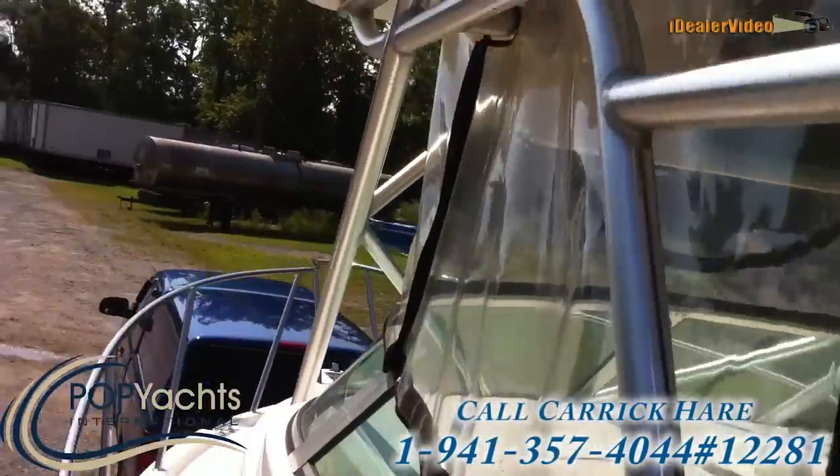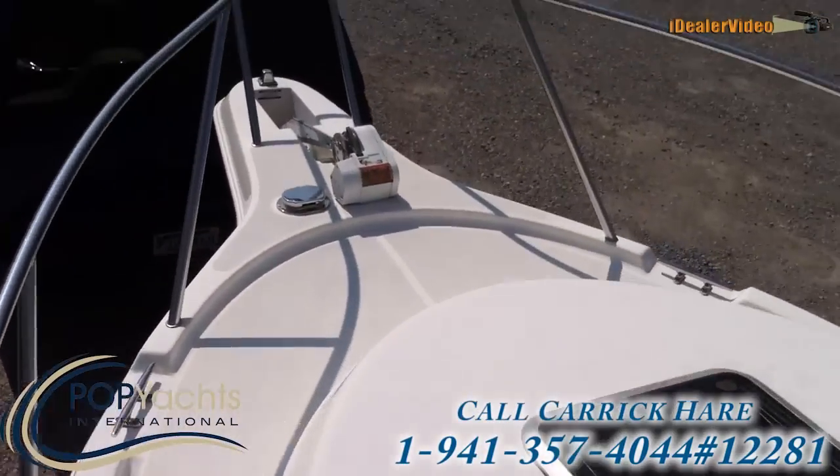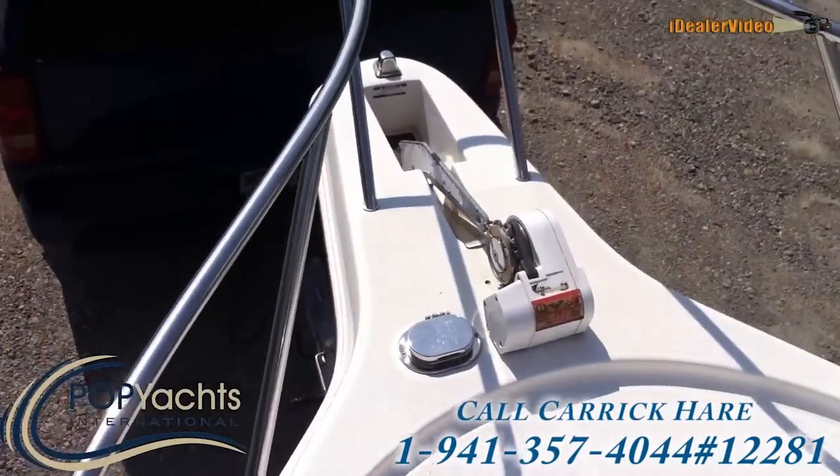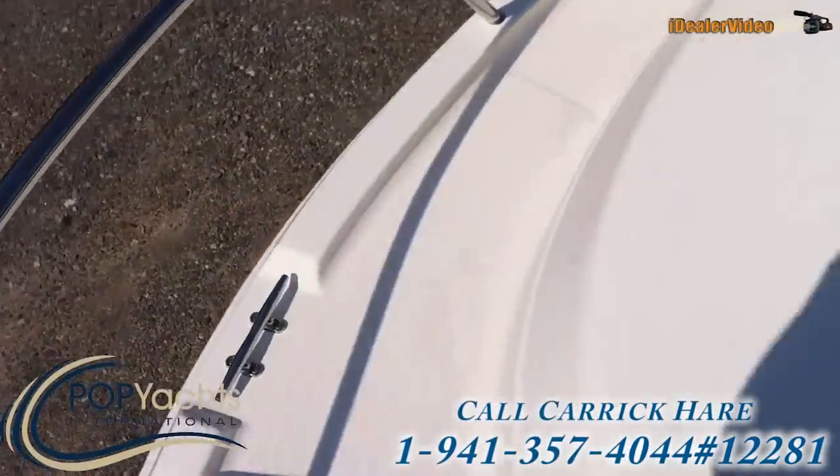Lots of rocket launchers on it — I'll show you those in a minute. This one actually has a windlass, so you don't have to do the anchor by yourself, which is really handy.